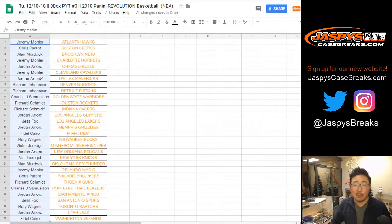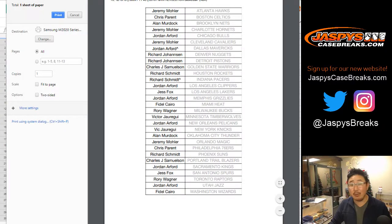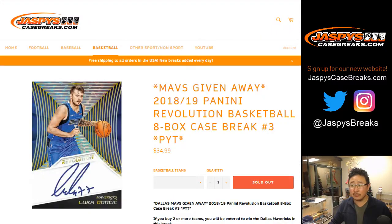Thanks folks. Second eight-box inner is in the store right now at JaspysCaseBreaks.com. Check it out — we can do the other half tonight too. As for the four-point line, I have no idea how far back from the three-point line it would be — maybe 10 feet? Five to ten feet? I have no idea.